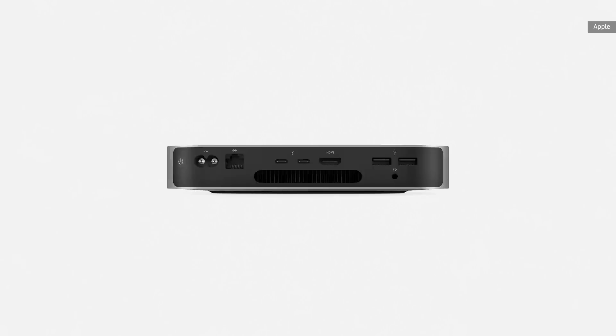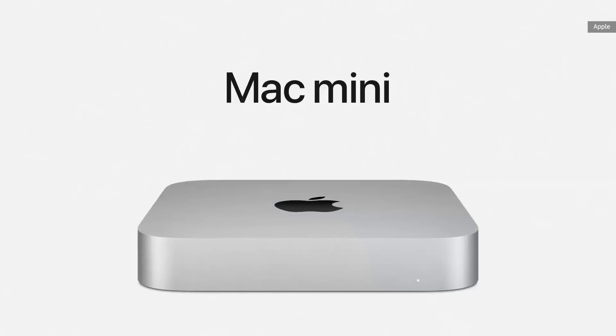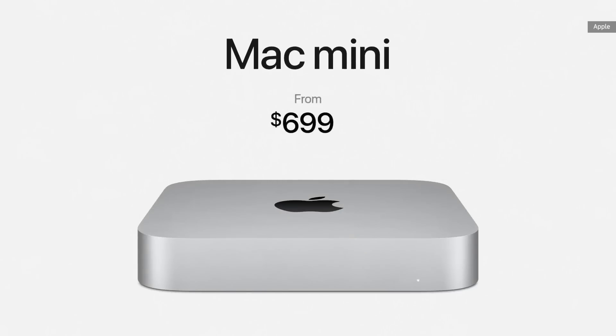When it comes to connectivity, there's an array of I/O, including two USB-C ports that now support both Thunderbolt and USB 4. Mac Mini now starts at just $699.